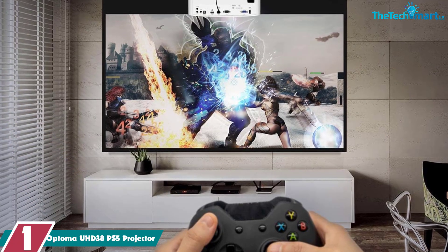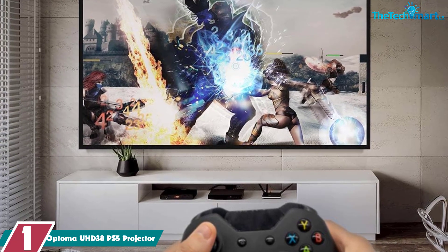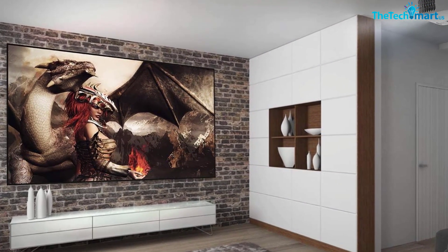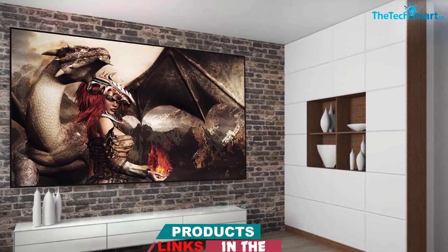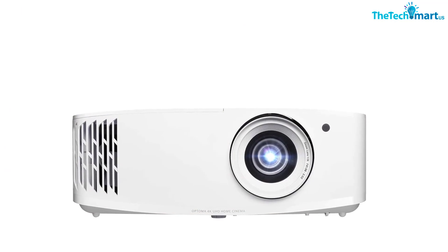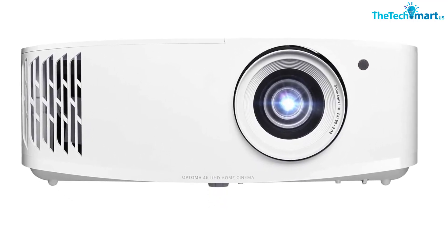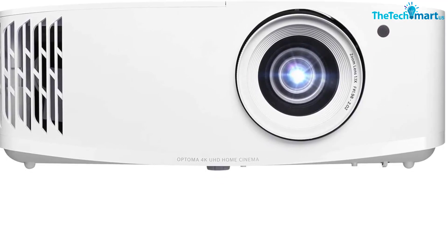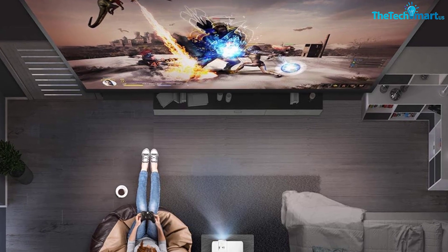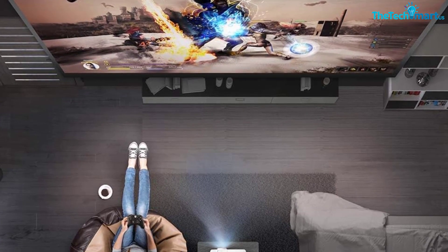And finally at number 1, we have the Optoma UHD38 PS5 Projector. The Optoma UHD38 is the perfect gaming projector for PS5, providing incredible 4K Ultra HD visuals with 8.3 million distinct addressable pixels and lag-free 240Hz gaming, HDR and HLG compatibility. Ultra-bright performance of 4000 lumens and a sharp, colorful picture enhanced by Ultra Detail technology and an RGBW 8-segment color wheel. Low latency of 4.2 milliseconds at 1080p 240Hz input and 16.7 milliseconds at 4K 60Hz makes it ideal for gaming. The Dynamic Black technology provides a high contrast ratio of 1,000,000 to 1 for amazing depth and detail in dark scenes, while easy image setup using 1.1x zoom and plus/minus 40 degrees keystone correction allows for installation anywhere — ceiling mounted or placed on a table.